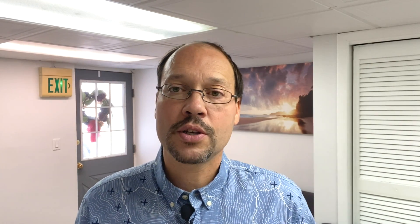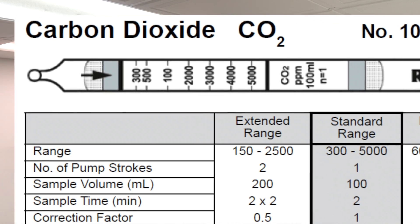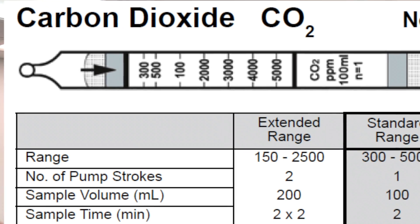Now on that blood work, you're going to find a section, a reading — it'll say carbon dioxide or CO2. It'll vary. Some labs use carbon dioxide, some go by CO2, but it's still the same value.